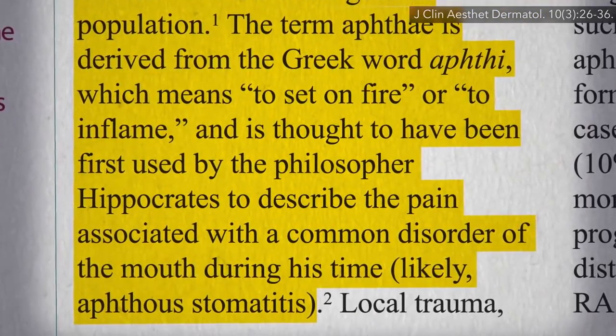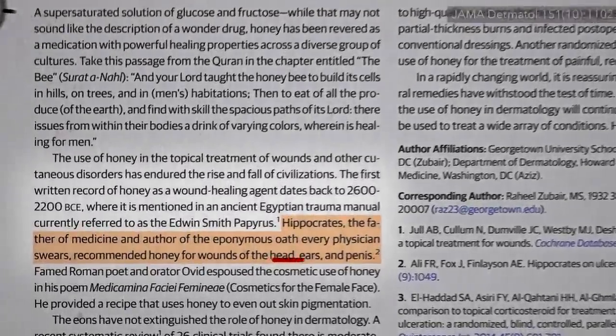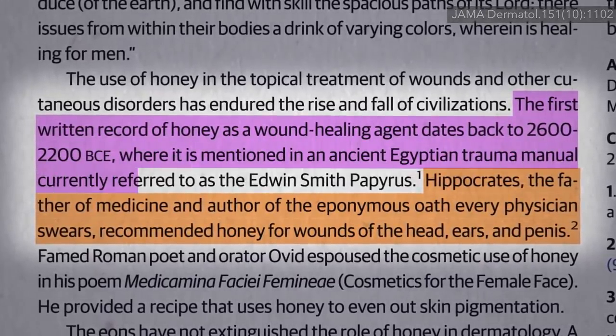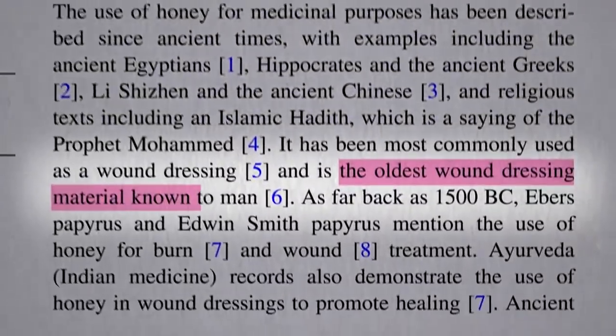What did he prescribe for it? He was a big fan of honey for healing a bunch of sore body parts, though beat to the punch by a few millennia by the ancient Egyptians on that score — also known by the ancient Chinese — perhaps the oldest wound dressing known to humankind.